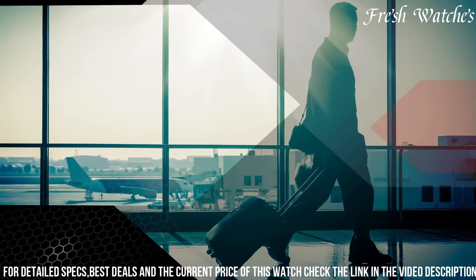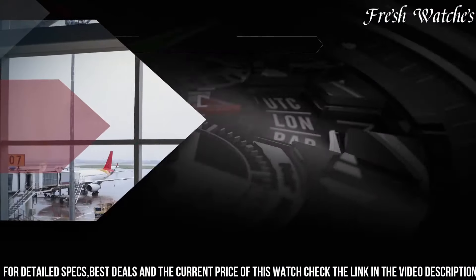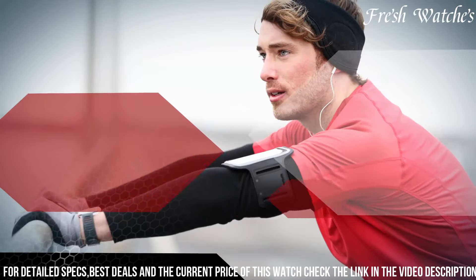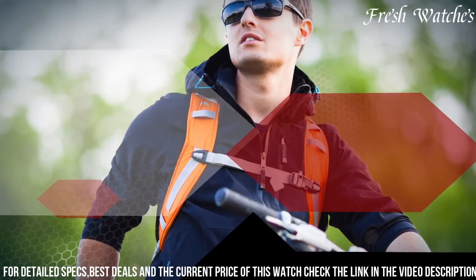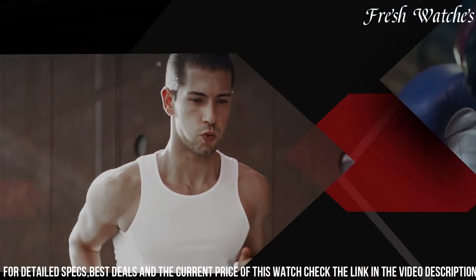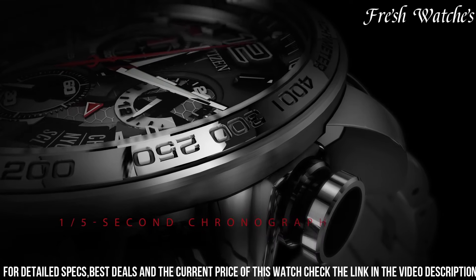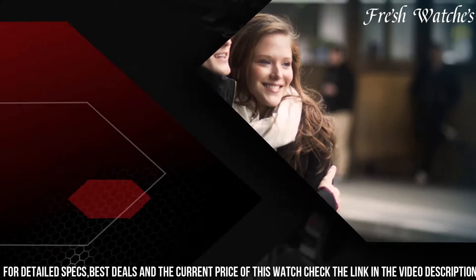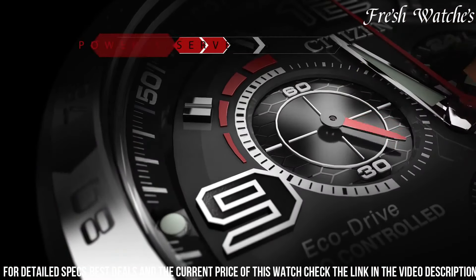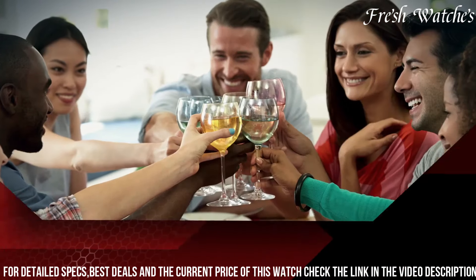Powered by atomic timekeeping technology, it ensures the most precise time, syncing with atomic clocks worldwide. The bold stainless steel case and bracelet exude durability and sophistication. Enhanced with advanced features like a perpetual calendar and a power reserve indicator, this watch is more than just an accessory — it's a companion for those who value both style and functionality. The Chrono Time represents the perfect fusion of innovation and elegance, making every moment count.